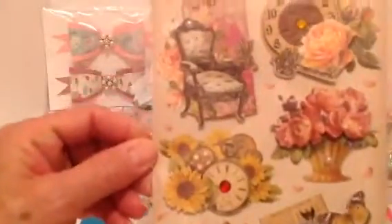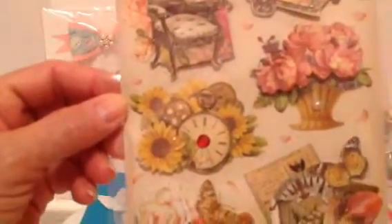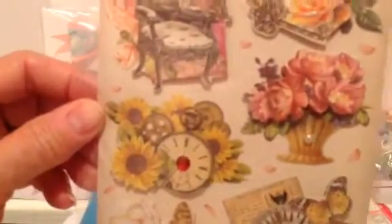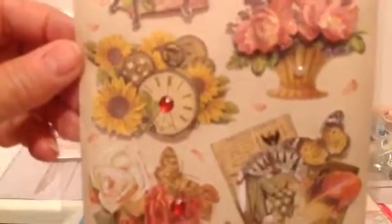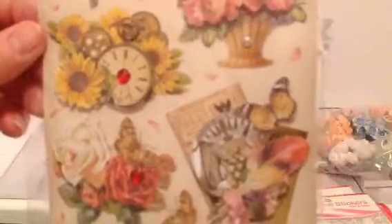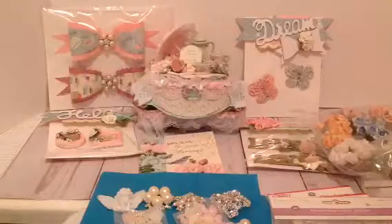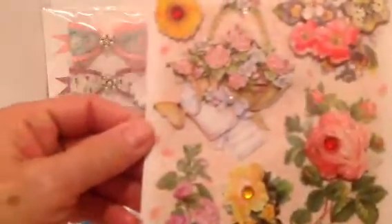She gave me some stickers — some three-dimensional stickers that are gorgeous. They're up on pop dots, and these will be cute on tags or cards. The one on the bottom with the feather is my favorite. And then we have another set of stickers in a floral design — a basket with roses and a little butterfly that would be beautiful on a Mother's Day card.